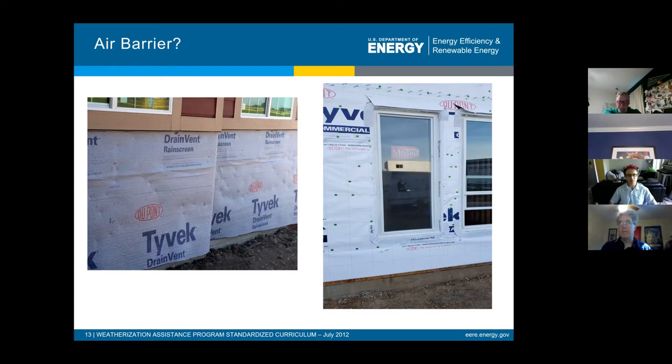On the left, you see Tyvek installed with a ton of staples and the seams aren't even taped, so it can't be considered an air barrier. On the right, you have what's much closer to a proper install: the fasteners are button cap nails or staples with plastic caps that seal each hole, and all the openings are taped. If installed properly, it could be considered an air barrier.